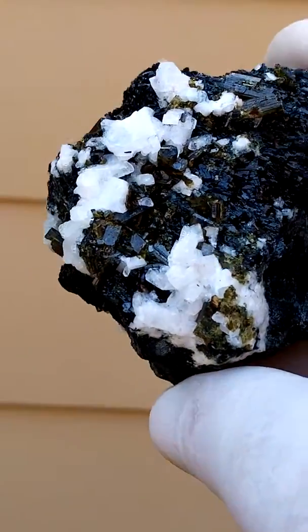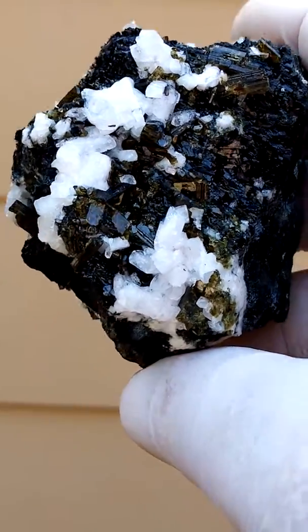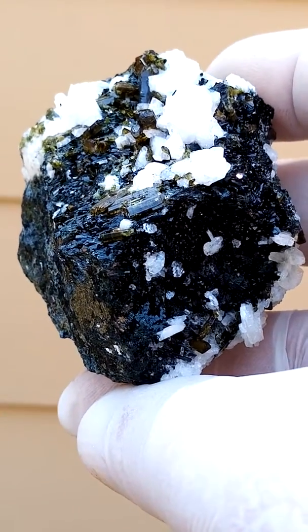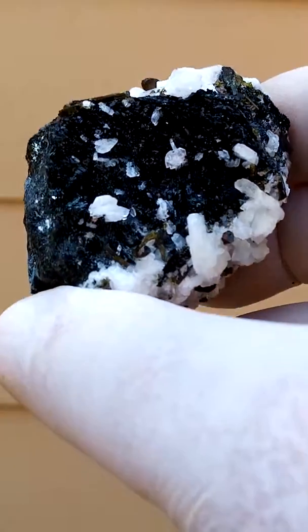Epidote with calcite, it appears, or perhaps quartz. Now I believe this is from the Orange River, South Africa — I talk under correction with this one. It's a lot more lustrous than the ones I've encountered from there.